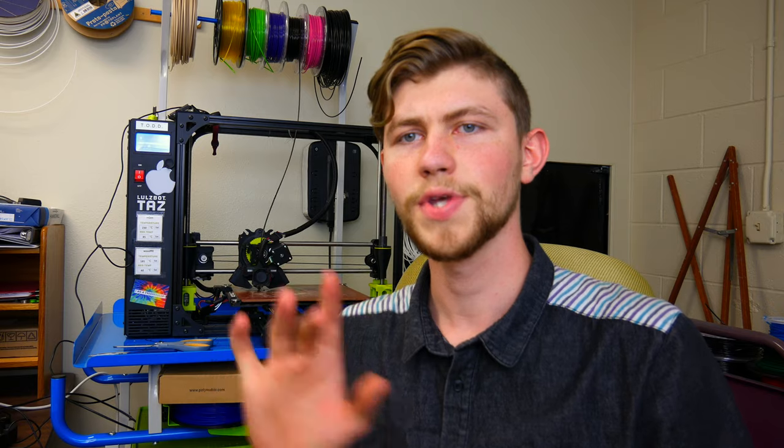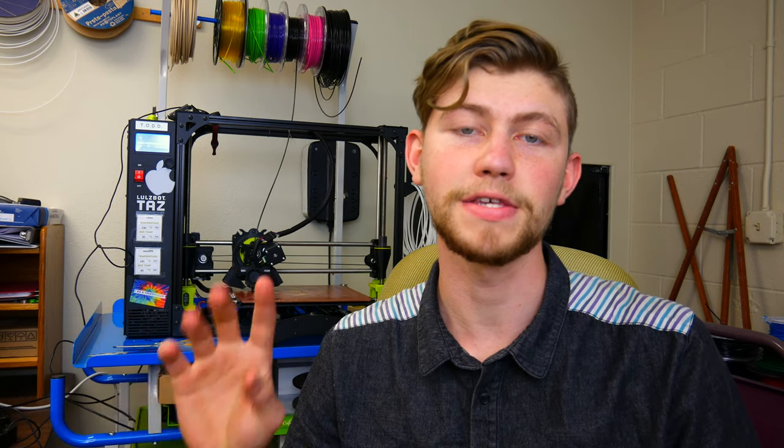Welcome to the Makerspace. So what is the Makerspace? The Makerspace is a place that you can come to and create things.